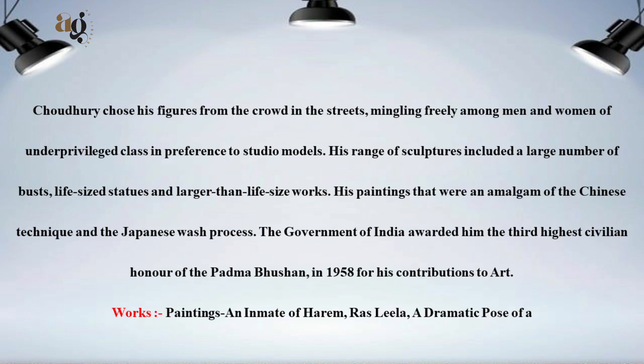Chaudhary chose his figures from the crowd in the streets, mingling freely among men and women of the underprivileged class, in preference to studio models. His range of sculptures included a large number of busts, life-size statues, and larger-than-life-size works.